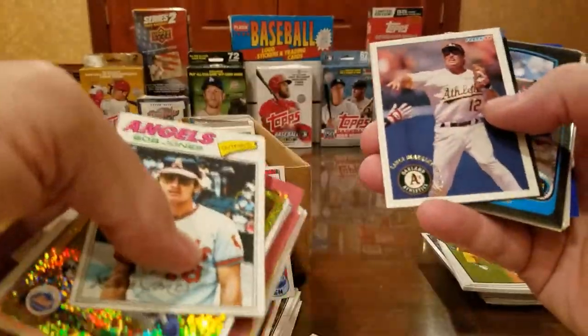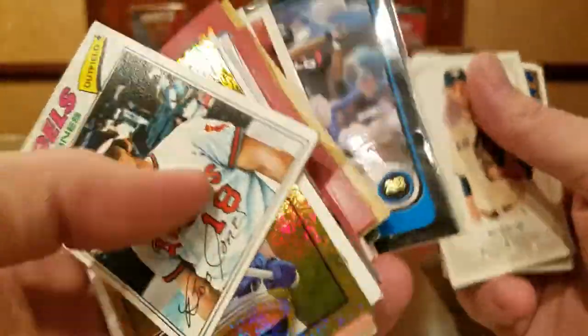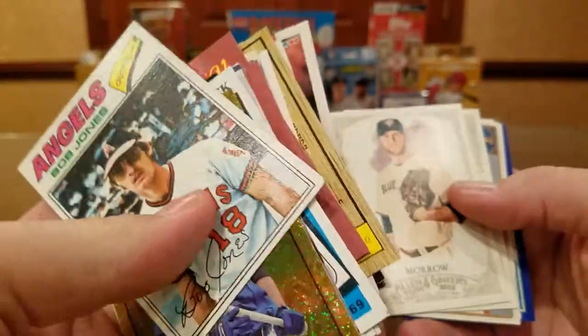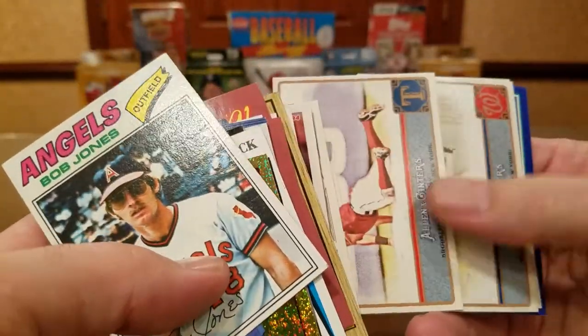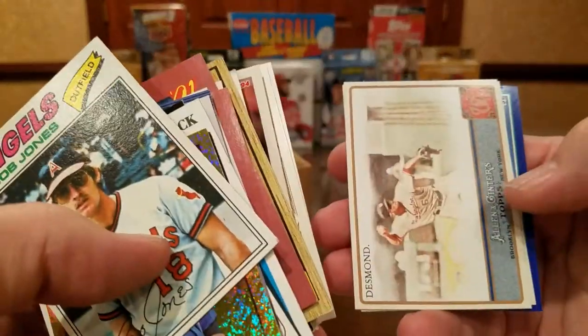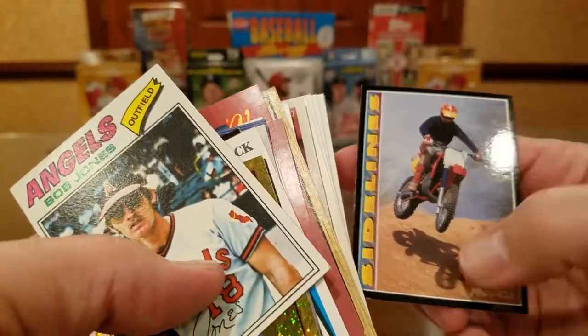Ricky Henderson, Hall of Famer. Lance Blankenship, Ron Whitmer, Andy Marte. Cook Gamble — there's three or four cards of him in there. Justin Morneau, Kinsler, Desmond, Alfredo Griffin, and sidelines with Robin Yount — Hall of Famer.